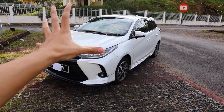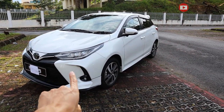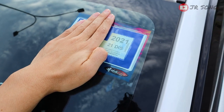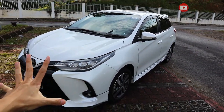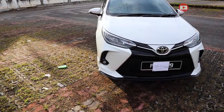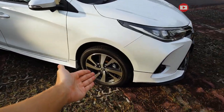This is my favorite angle of the car — so sexy, so elegant. Just so you know, this car is almost a year old. We got it on day one of launch, and according to the Toyota salesperson, we were among the first to get it. So yeah, almost one year of ownership.